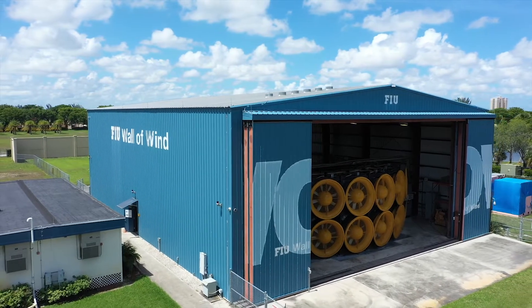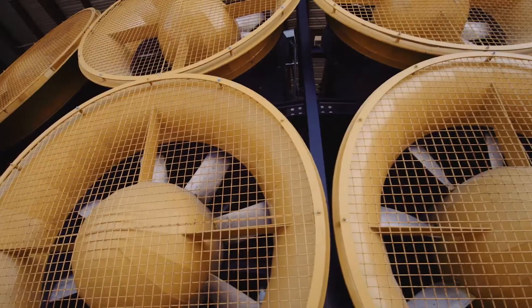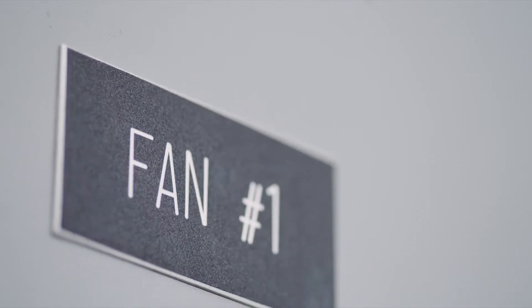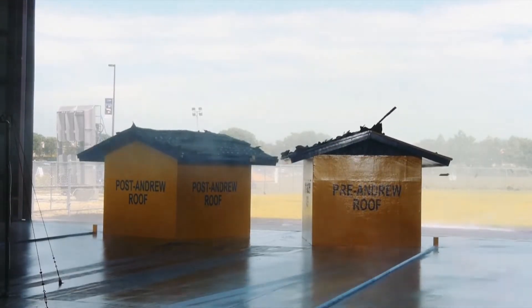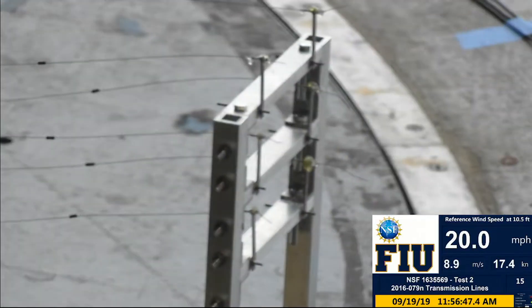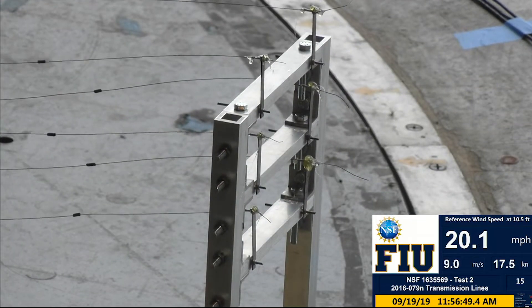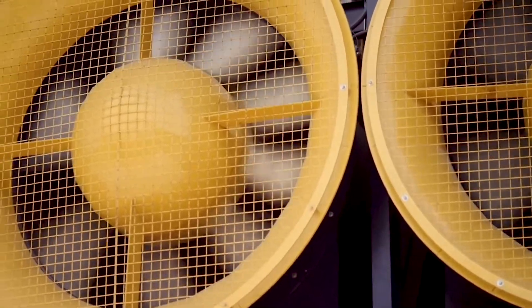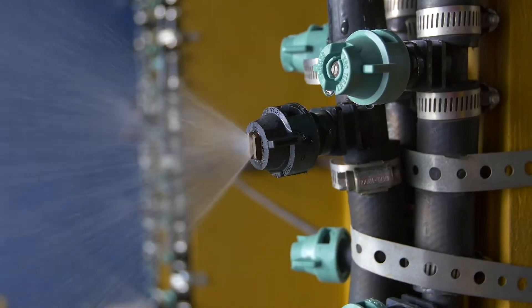The NERI Wall experimental facility is powered by a combined 12-fan system capable of repeatable testing and up to 157 mph wind speeds. One advantage of the facility is the multi-scale and high Reynolds number simulation using 12 fans and a water spray system, which demonstrates the effects of wind and wind-driven rain.